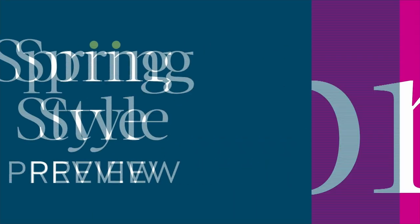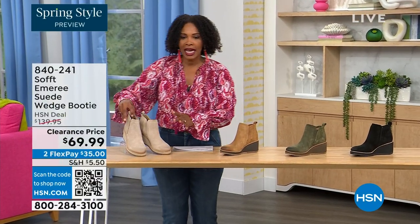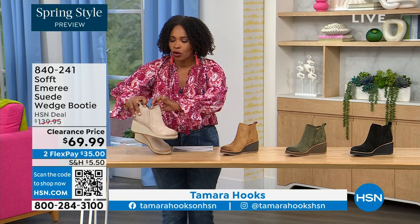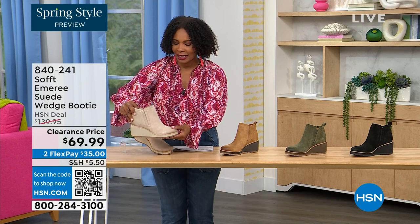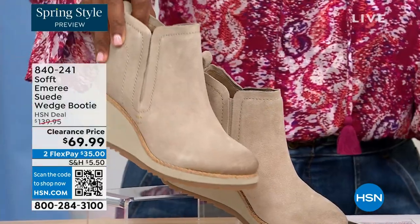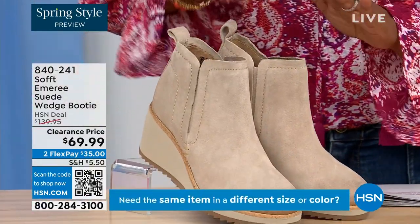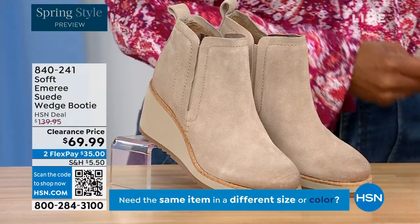We're going to start off with another wedge, but this is a beautiful bootie. It's suede and it's stretch and it's amazing. This color is called Baywater — it's the lightest option that we have for you.